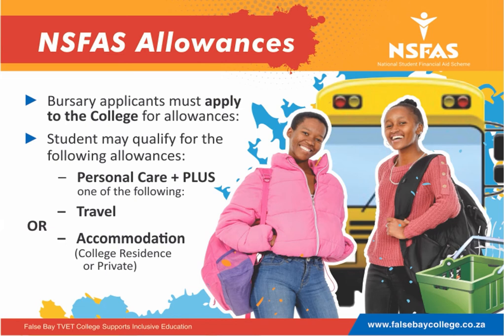Once the bursary applicant has completed the tuition application, they must also complete a separate personal care allowance. Students apply directly to the college and they either qualify for personal care plus travel, or personal care and accommodation.